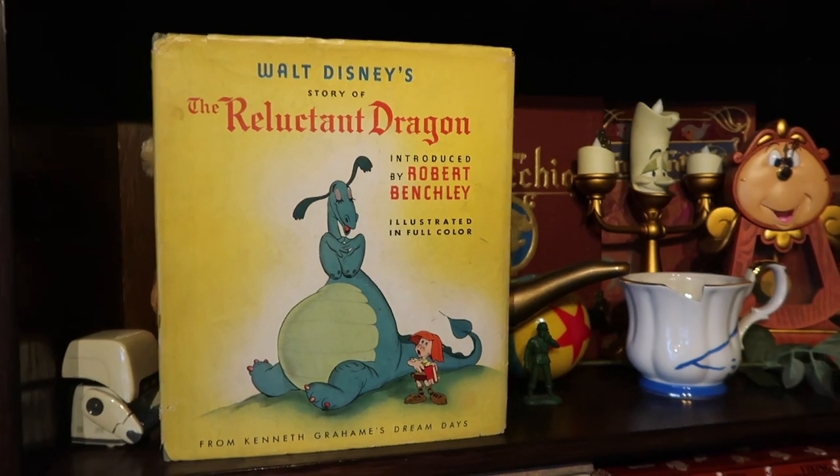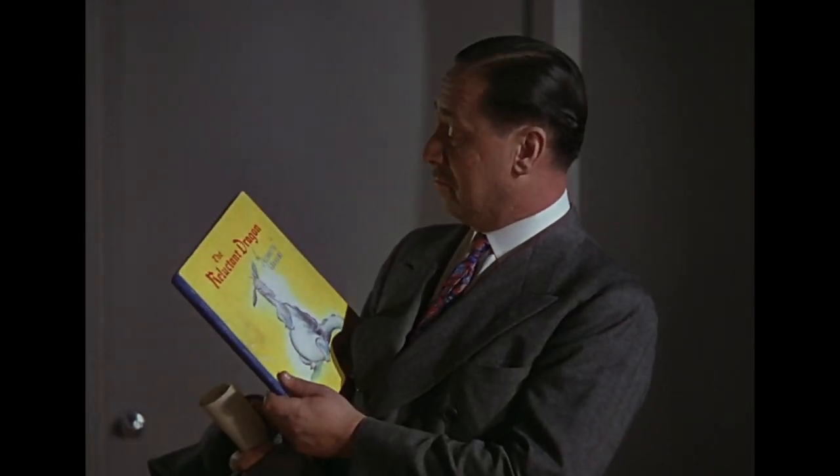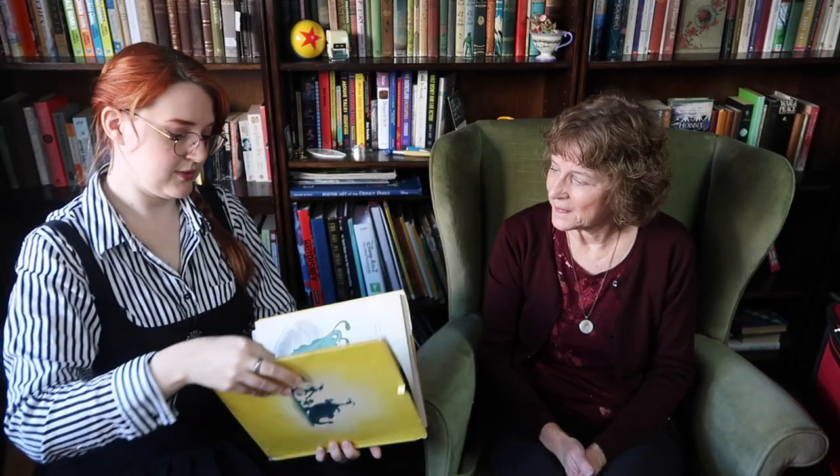The Reluctant Dragon! This was a film made by Walt Disney that very few people know about, made right after Fantasia. It was one of the early films that showed around the Walt Disney Studios, and within it they added hints of upcoming films like Dumbo and Bambi. This book was released as a companion to the film. It looks very similar to the book Robert Benchley carries around as he's searching the studios for Walt Disney. It's based on a short story by Kenneth Grahame — the same author as The Wind in the Willows — within a collection called Dream Days. Simply exquisite, and the dragon is very flamboyant. It's on Disney Plus if you have it.